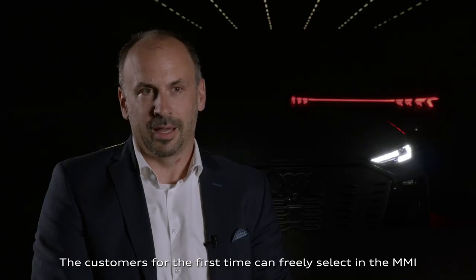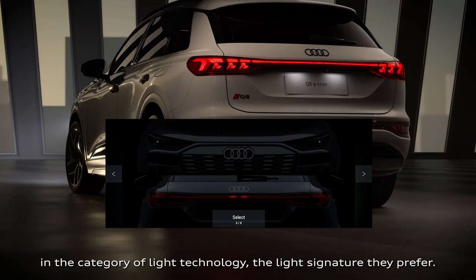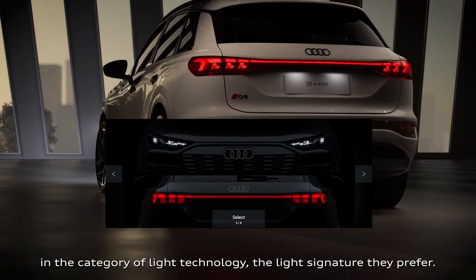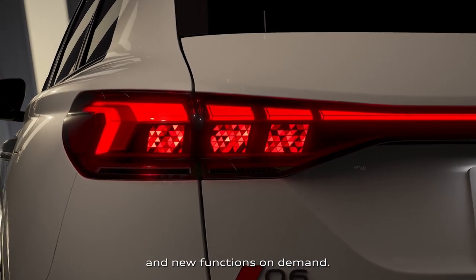The customer for the first time can freely select in the MMI or in the MyAudi app, in the category of light technology, the light signature they prefer. You have the chance to get light signatures and new functions on demand.